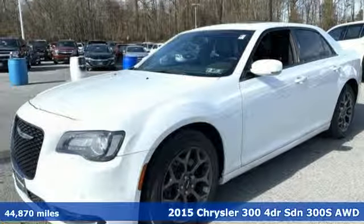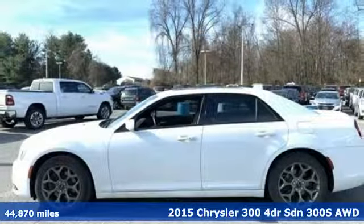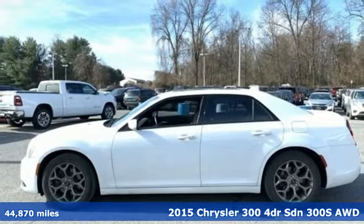Here's a 2015 Chrysler 300 — performance that thrills with luxury that caters.